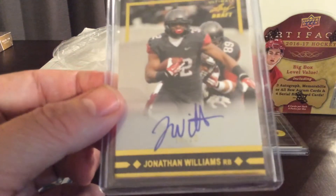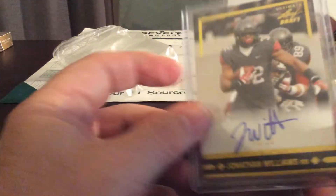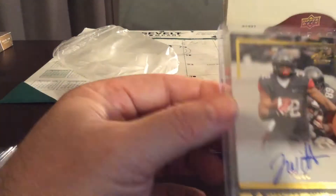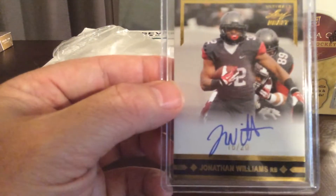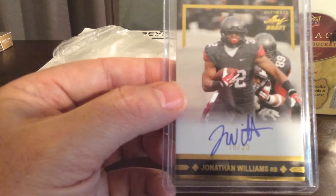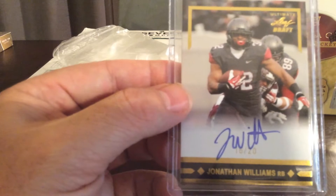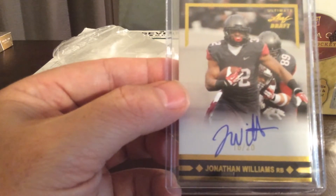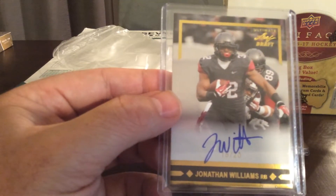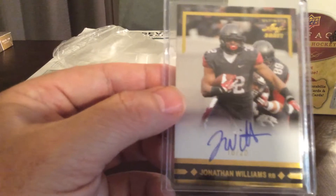Third card — Jonathan Williams. You can see a nice low number there: 16 out of 20. He's a running back on the Buffalo Bills — a fifth round pick out of Arkansas. Nice low number, 16 out of 20.